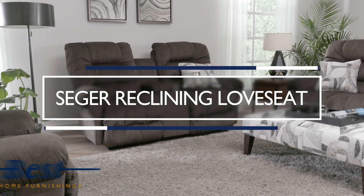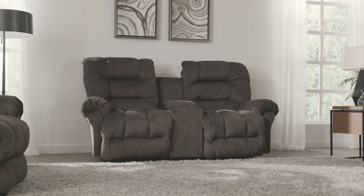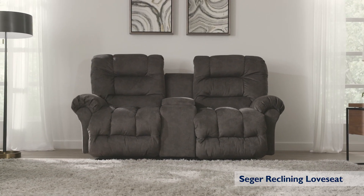The Seeker Reclining Love Seat has everything you want from the best seat in the house: softness, support, style, and functionality.